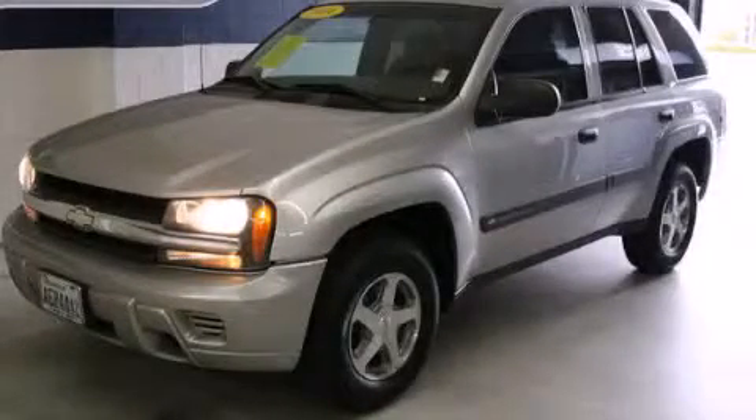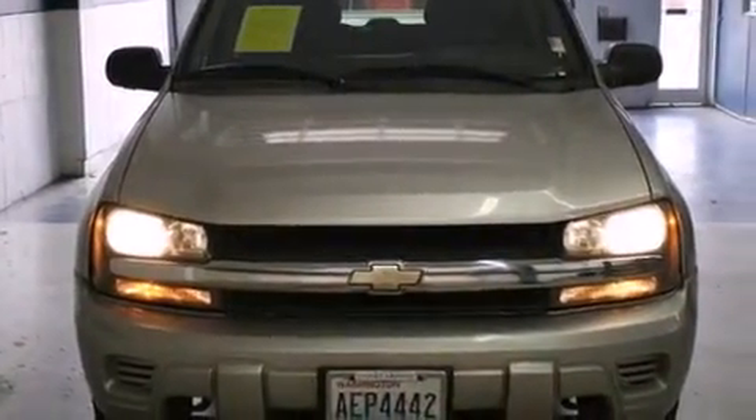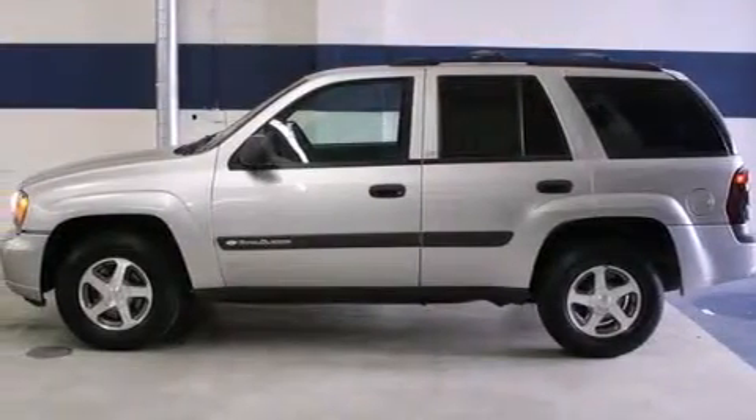This is a 2004 Chevrolet Trailblazer, a vehicle with safety, comfort, and space. It has a 4.2-liter, six-cylinder engine, a four-speed automatic transmission, and the added capability of four-wheel drive.